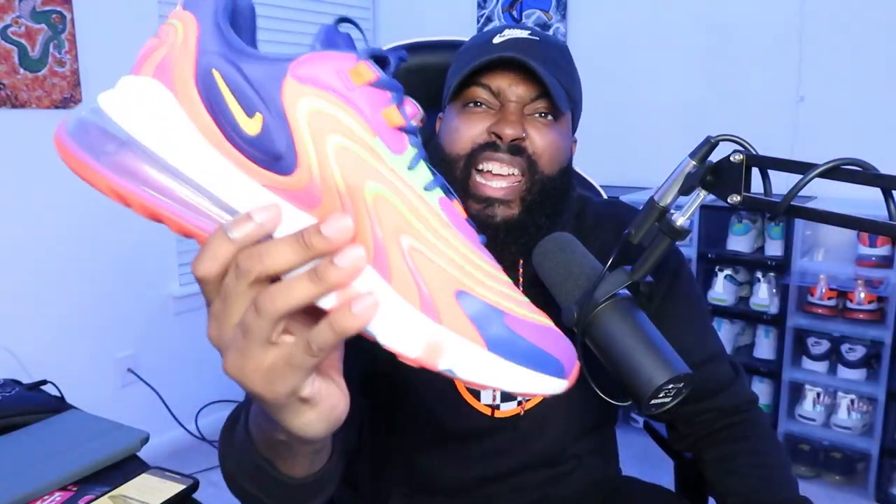Back with some more React 270s — these are actually my first pair of React 270s, and as soon as I put them on my foot I knew I wanted them. Anytime I walk out with them, people say 'yo, these kicks are dope as hell.' Look at the colors — I don't even have to tell you anything, just look at the colors. It's just ridiculous. Oh my goodness.